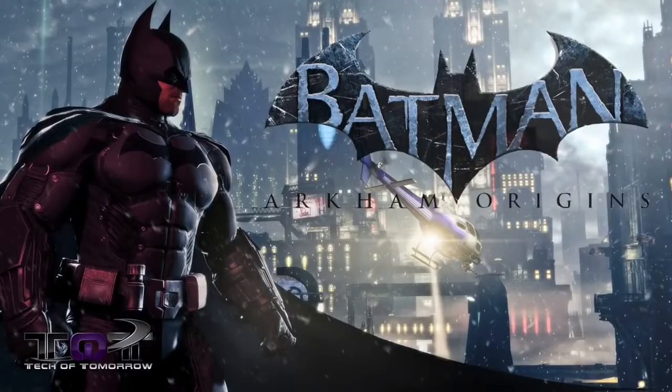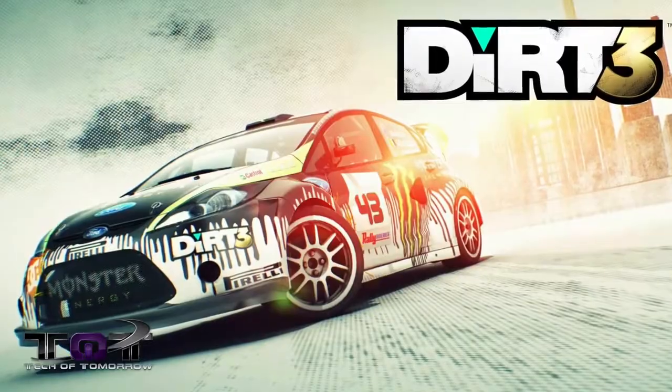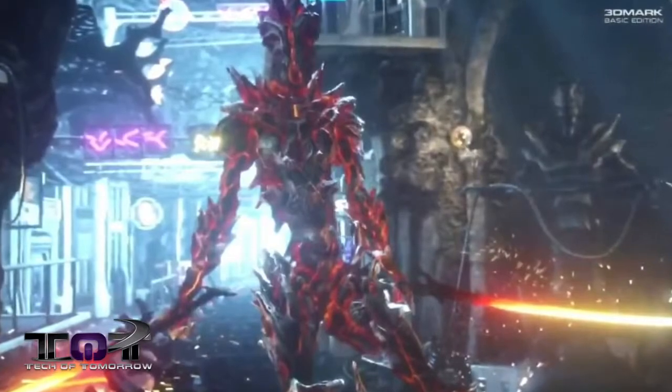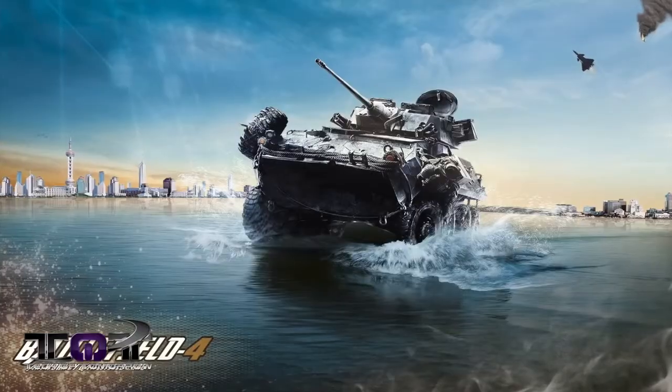I tested with five different things. I tested Batman, which is obviously a game that's done by NVIDIA. I tested another game which is strictly an AMD game, and that is Dirt 3. For 3DMark, I used the Fire Strike — the full test at 1920 by 1080 and also at 2560 by 1600. I also used Heaven 4.0, the DirectX 11 benchmark. Then I used Battlefield 4.